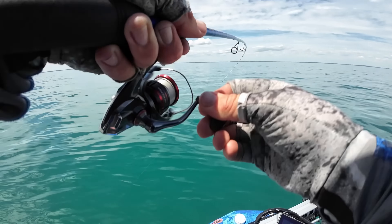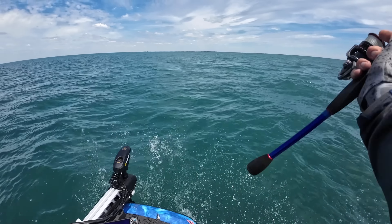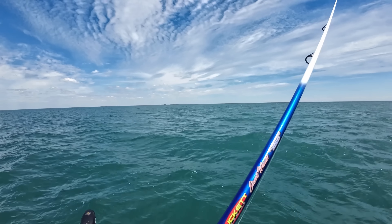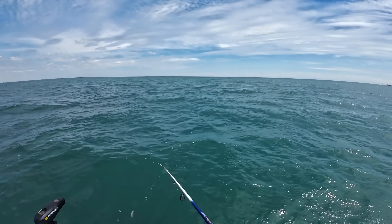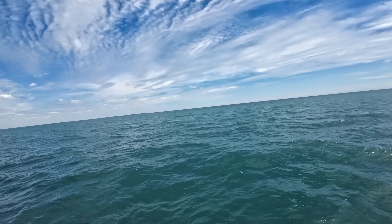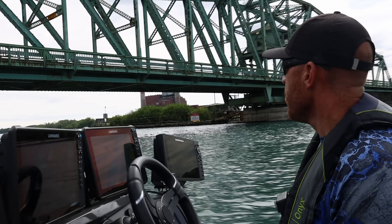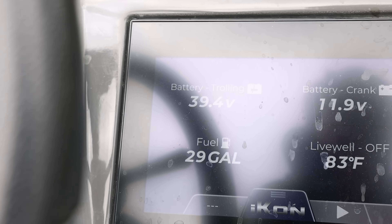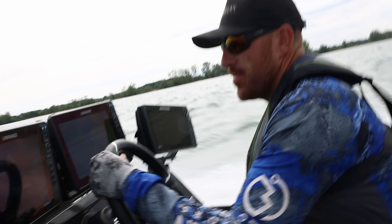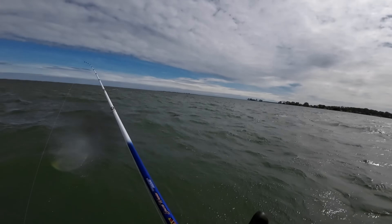Giant smallmouth! Holy crap, that's a freaking giant one. That's a big one. Yes sir. Freaking bumpy out here, man. This wind picked up and it's gotten bumpy. We might have to move here in a bit. All right, we're going to roll. I can't fish it. It's all about the fish.